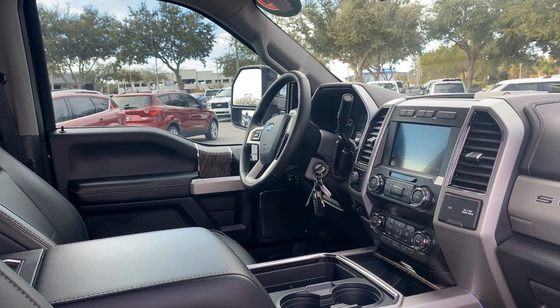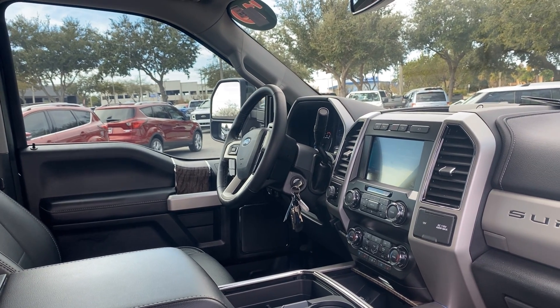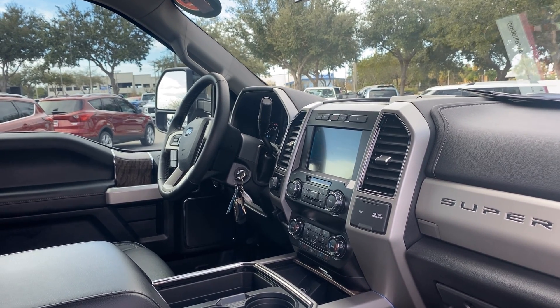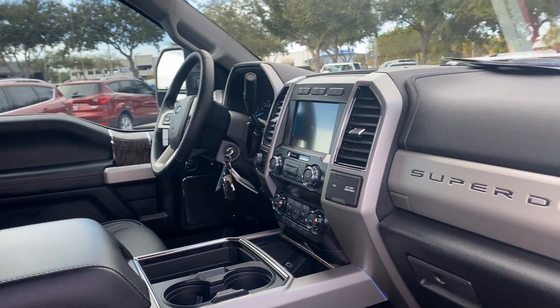Leather wrapped steering wheel, Bluetooth for your cell phone, home link to your garage door, upfitter switches, trailer brake controls, electronic climate control, navigation, satellite radio, front and rear cameras, heated seats, and cooled seats as well.